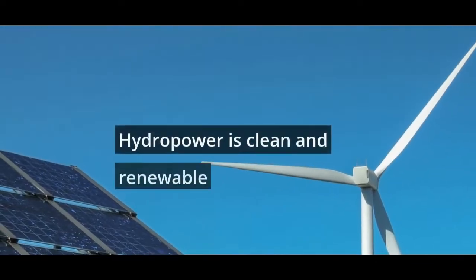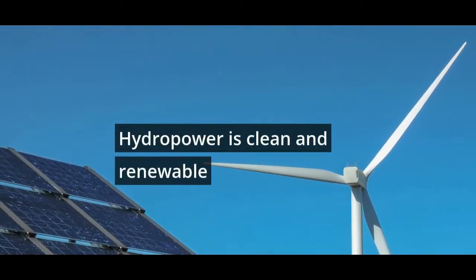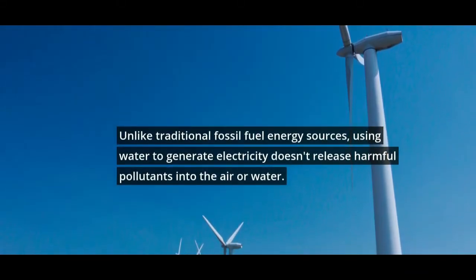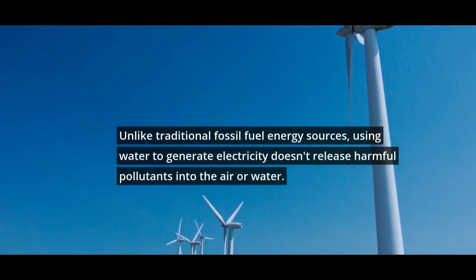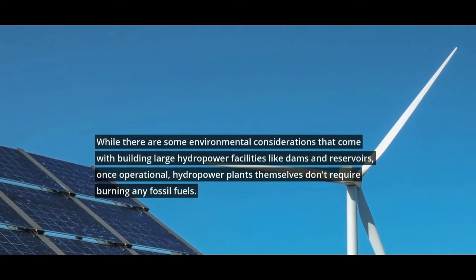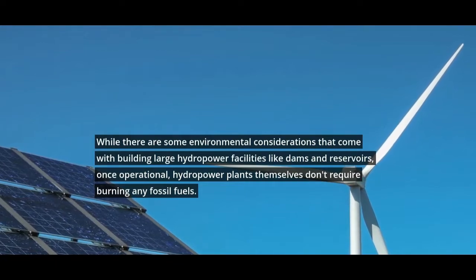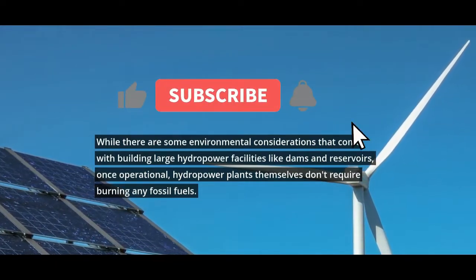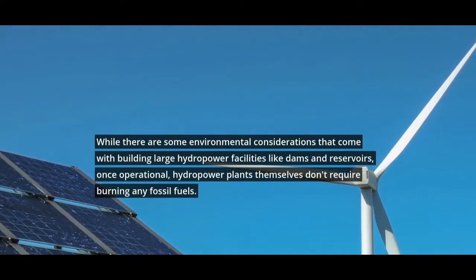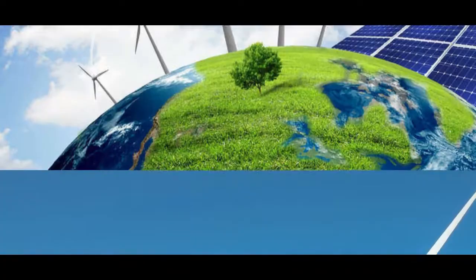Advantages of Hydropower. Hydropower is clean and renewable. Unlike traditional fossil fuel energy sources, using water to generate electricity doesn't release harmful pollutants into the air or water. While there are some environmental considerations that come with building large hydropower facilities like dams and reservoirs, once operational, hydropower plants themselves don't require burning any fossil fuels.